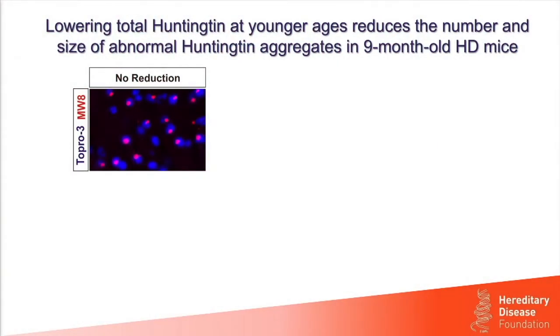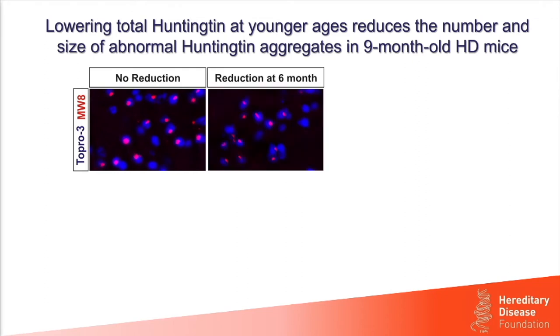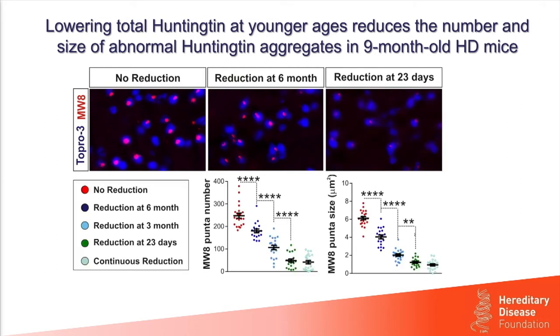We assessed the appearance of these inclusions of misfolded abnormal Huntington at 9 months of age. With no reduction of abnormal Huntington, you can see purplish-red spots — inclusions of misfolded abnormal Huntington — found in nuclei stained with blue dye. When we reduce total Huntington at 6 months and examine at 9 months, the number and size of inclusions is slightly reduced. This is much more pronounced when reduction begins at 23 days, where you can barely see any aggregates and they're very tiny.